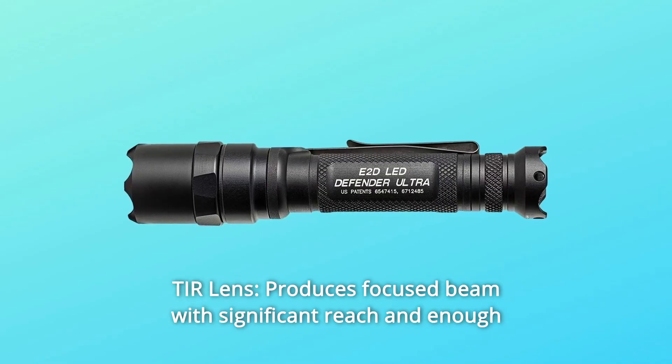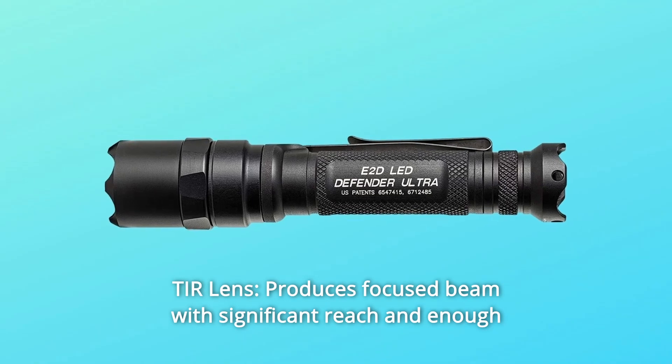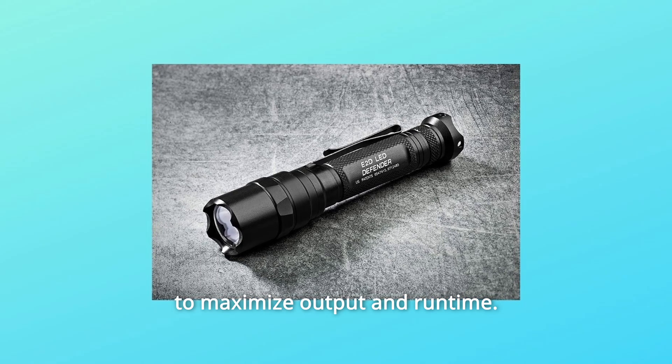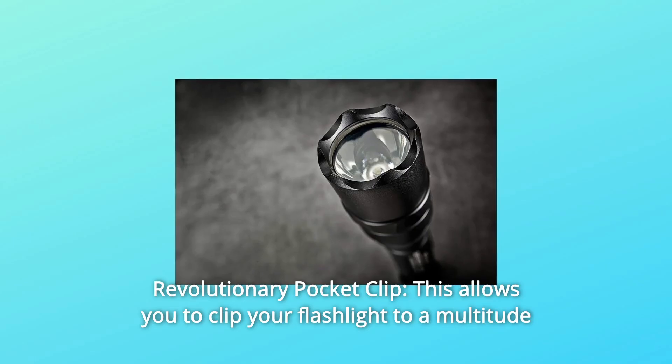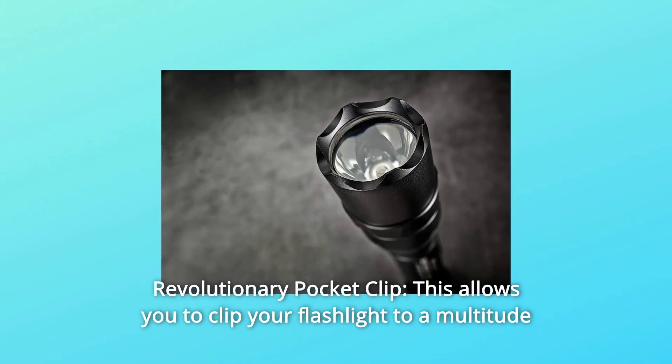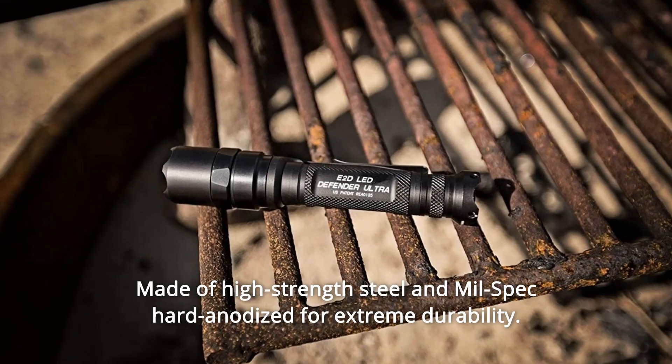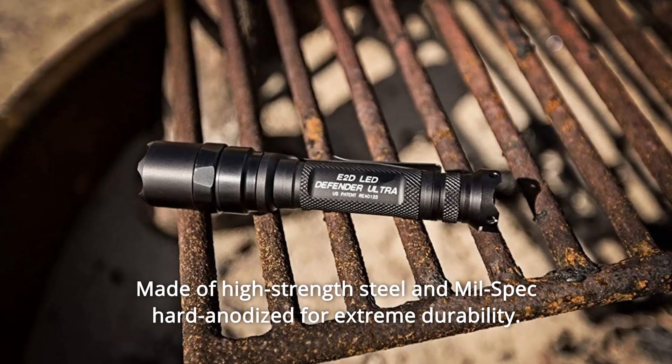Number 4: TIR lens — produces a focused beam with significant reach and enough surround light for peripheral vision, while the LED emitter is regulated to maximize output and runtime. Number 5: revolutionary pocket clip — this allows you to clip your flashlight to a multitude of surfaces, made of high-strength steel and mil-spec hard anodized for extreme durability.